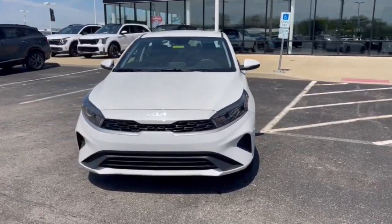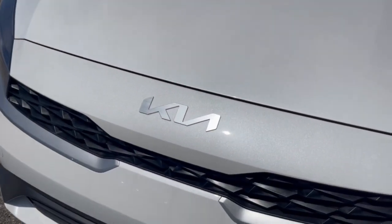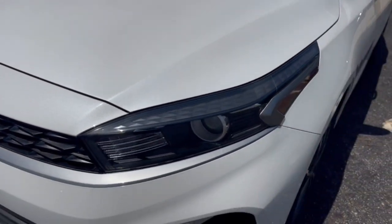Feel inspired on every journey when you're behind the wheel of this powerful and efficient Forte. Treat yourself to a test drive today — our staff will toss you the keys and give you an outstanding customer experience.